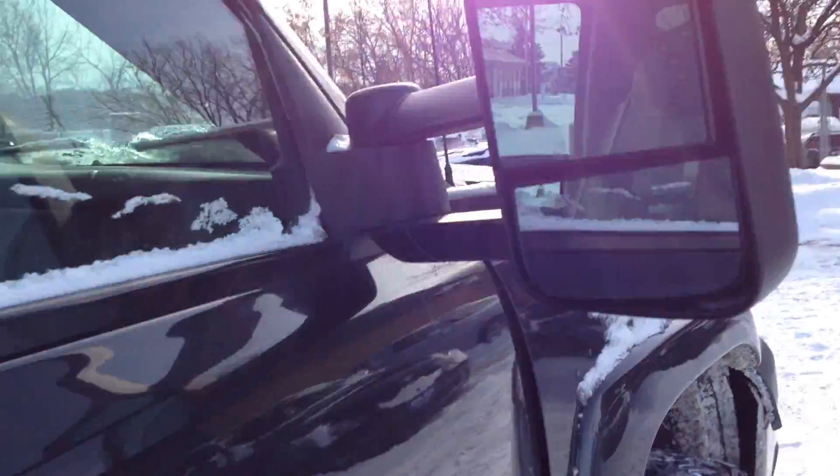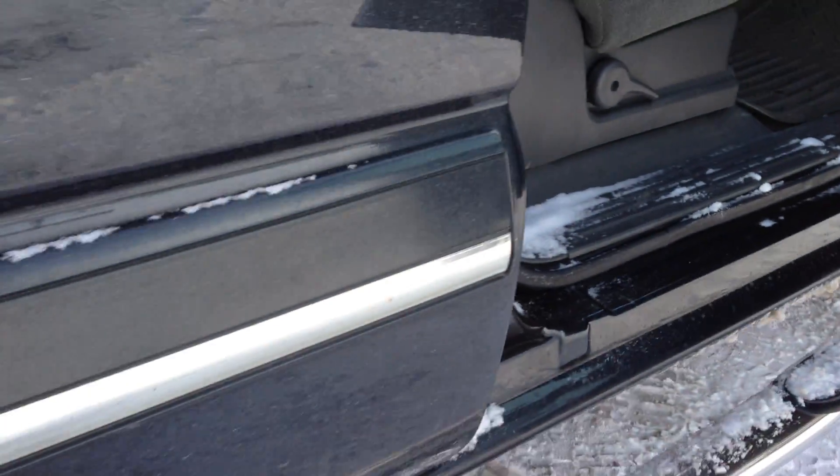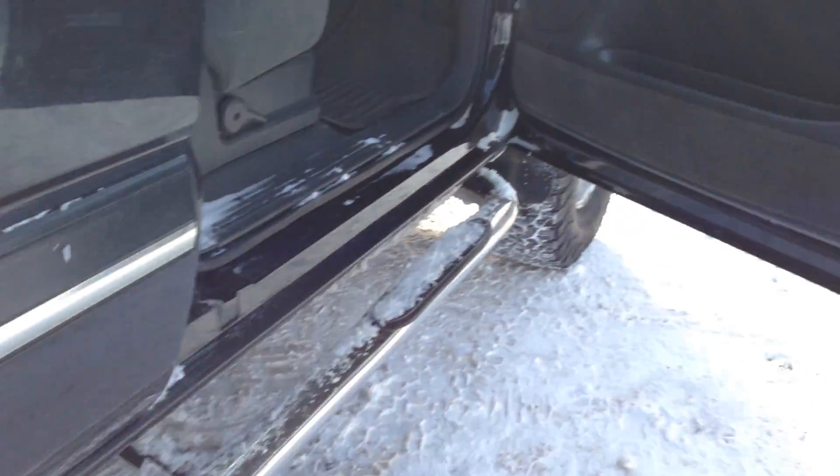Folks, I can't express how clean this truck is. Take a look under the doors, the door jams on both sides. Rust is not an issue with this truck.